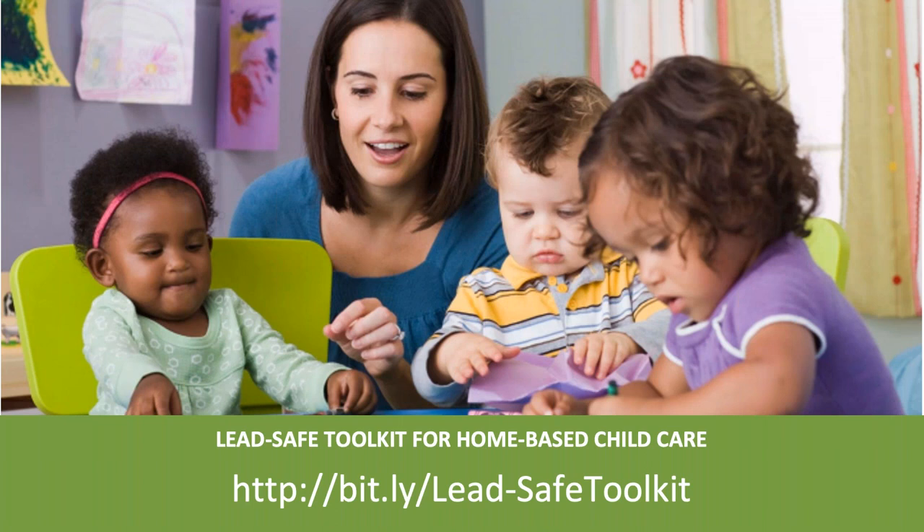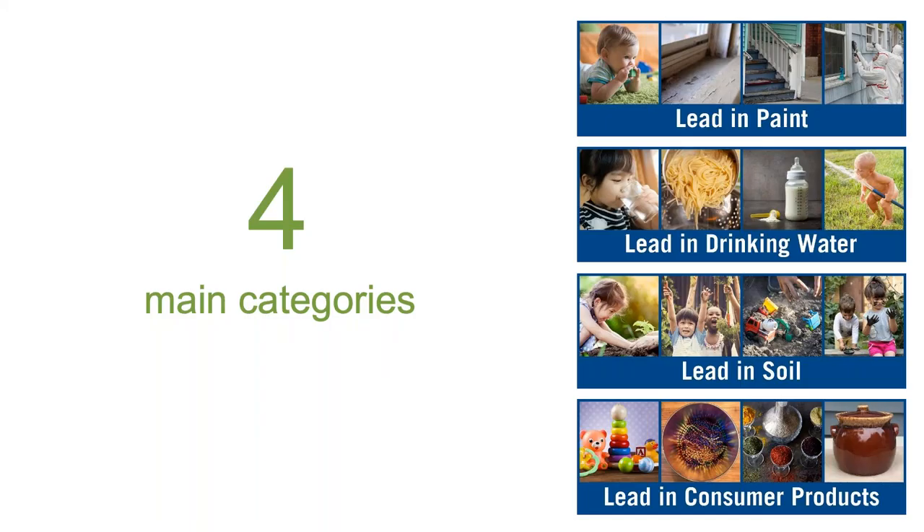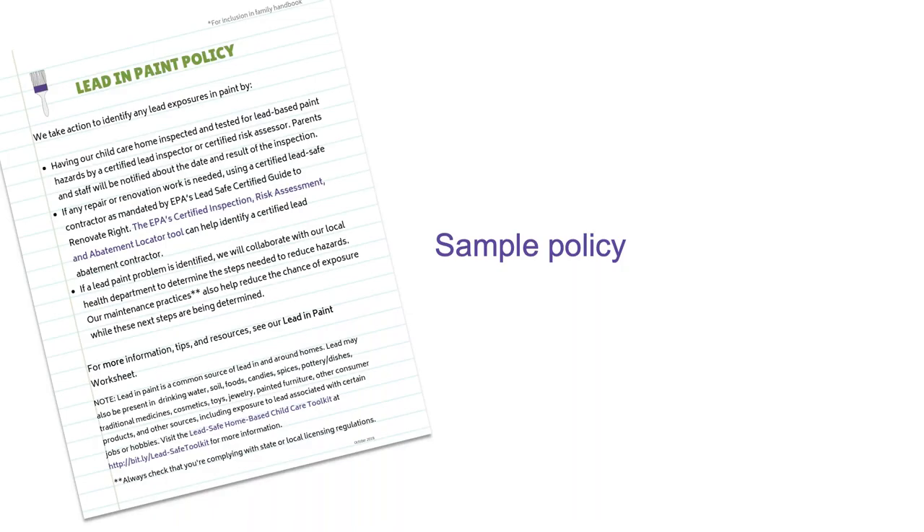Thanks for joining everyone. This webinar series is based on a toolkit designed to provide home-based or family child care providers like you with resources and strategies to ensure the safety of your child care facilities. It is available online at the link on your screen. Like the webinar series, the toolkit itself is divided into four main categories: how to avoid lead exposure from paint, drinking water, soil, and consumer products, plus a general resources section. Each of the four categories contains a sample policy that you can adopt for your business and share with the families you serve.